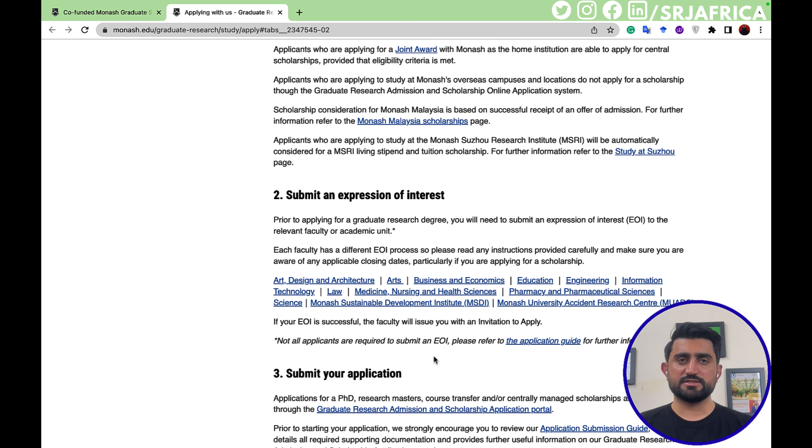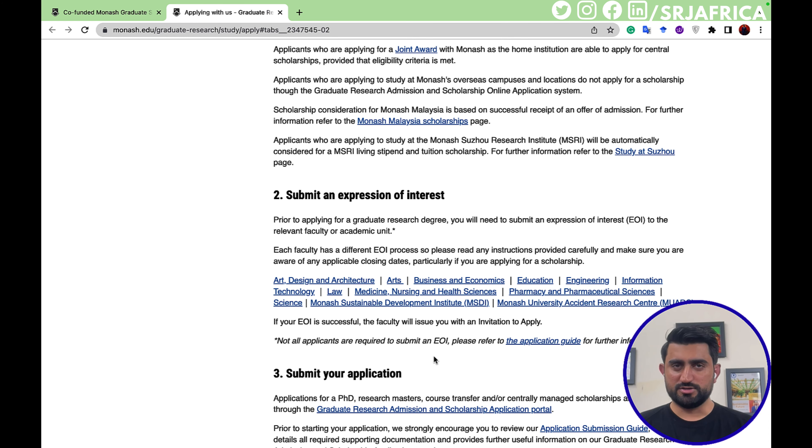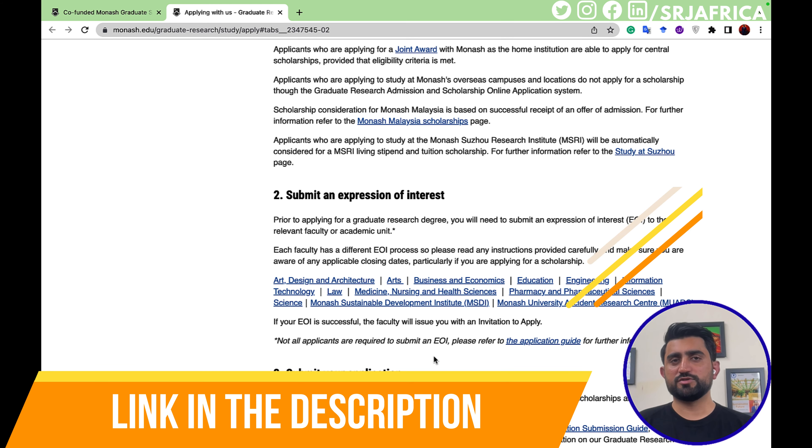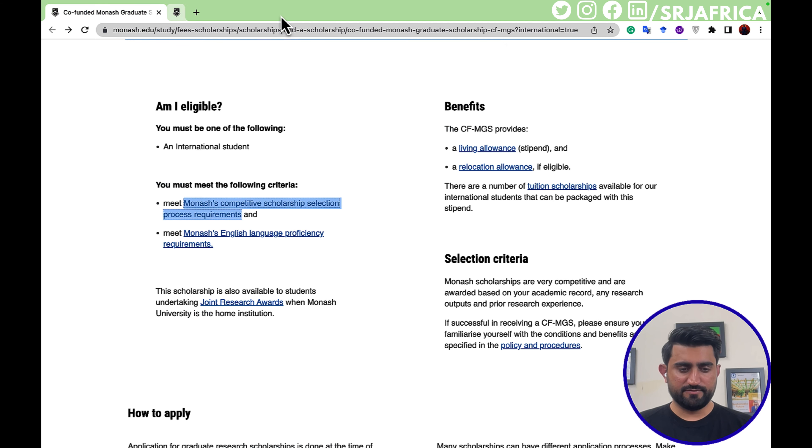For the different documents you need for this scholarship, I have already uploaded a video where you can get all the information, including how ChatGPT can help you create and prepare documents for your scholarship applications. The link to that video is available in the description below. Now let's look at the Monash English language proficiency requirement.